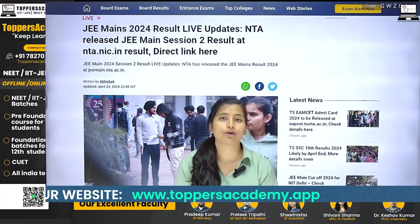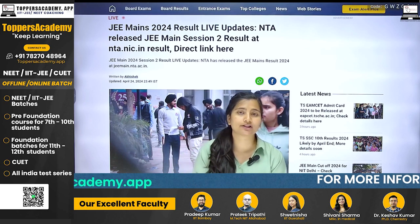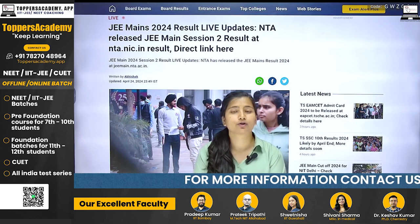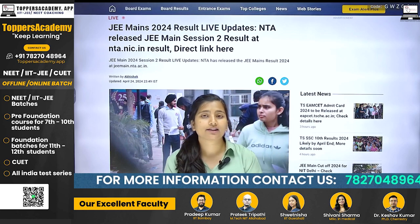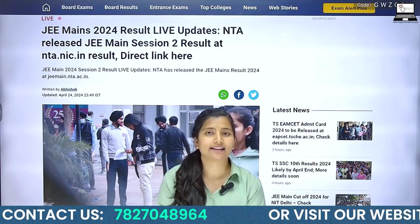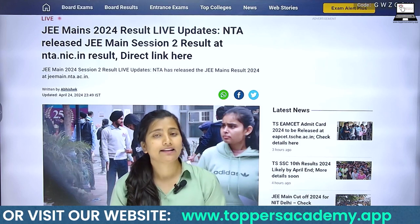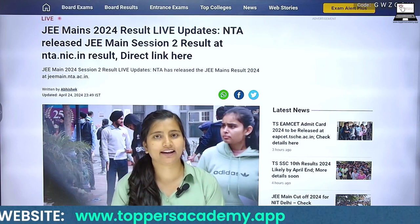Students who appeared in the exam can check their results. The date of the JEE Advanced exam is already coming — the exam is on May 26th and the registration opens on April 27th. Those who are eligible for JEE Advanced can complete their registration by April 27th. Thank you.